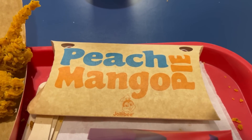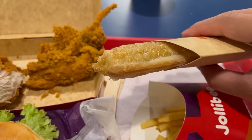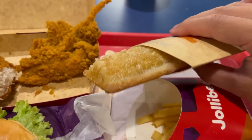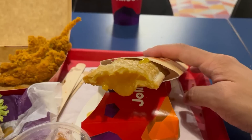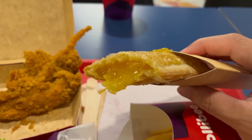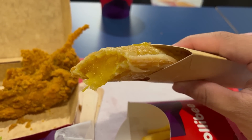Also included in this meal is a peach and mango pie dessert. It's just like a McDonald's apple pie — it has the same type of crispy outside, but the filling here is peach and mango. Delicious. The outside is sweet and crispy with that same comforting feeling you get when eating a McDonald's pie. The filling has a bit of a tartness along with the peach and mango flavour. It's a great pie.